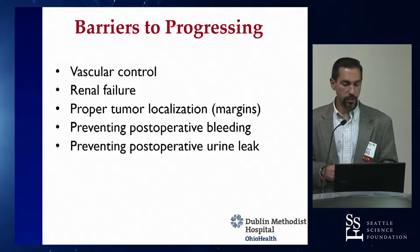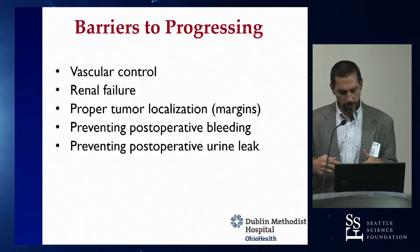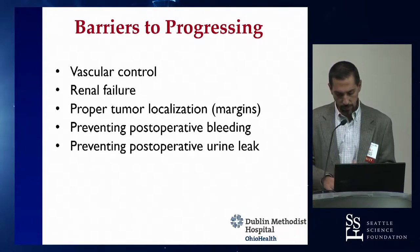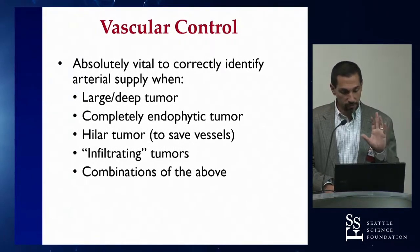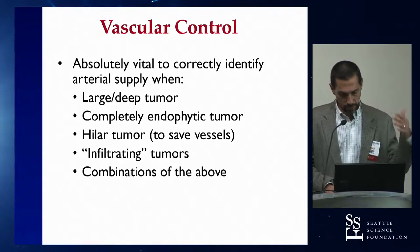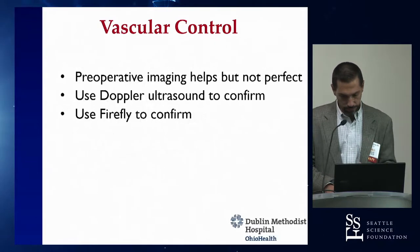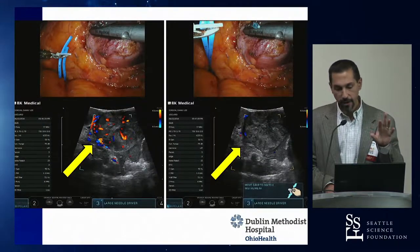We discussed proper tumor localization using ultrasound and firefly, strategies for preventing post-operative bleeding and urine leakage, and scenarios where you want to definitely shut down the kidney rather than doing selective artery or off-clamp approaches. We also talked about using Doppler ultrasound to confirm you've identified the right renal artery feeding the tumor.